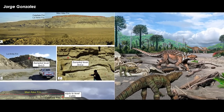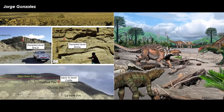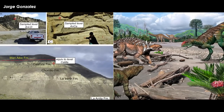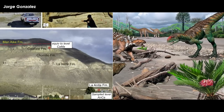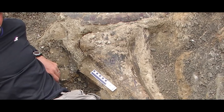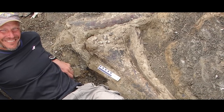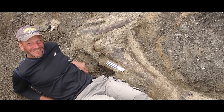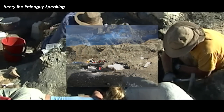The Cerro Fortaleza Formation, formally the Pari Aike Formation, is a layer of rock dating to the late Cretaceous, specifically chronicling the Campanian to the Maastrichtian ages — 83 to 66 million years ago. It therefore provides a perfect window into how flora and fauna changed right up until the mass extinction. Dr. Lacovara was the first to find bits that would lead to a dig site containing two skeletons of what would end up being one of the most complete titanosaurian sauropod dinosaurs ever found.